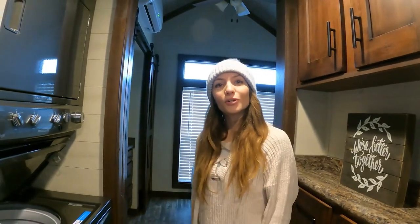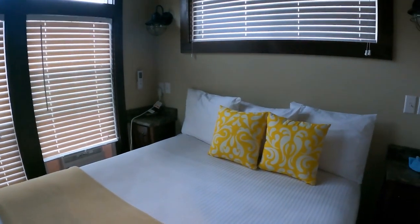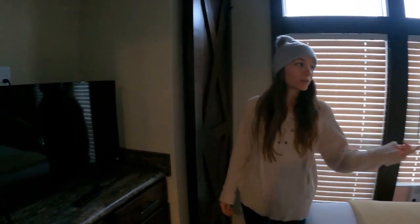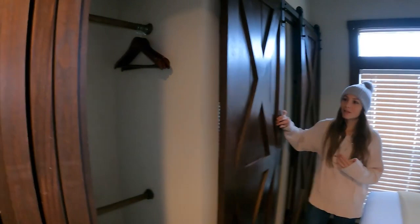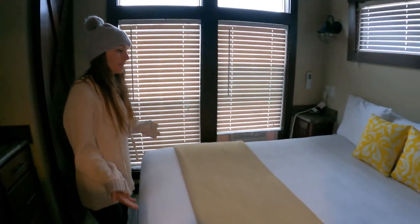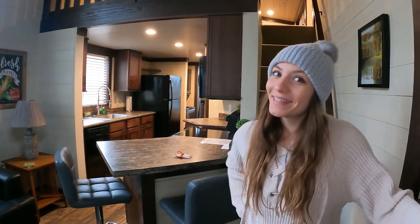I love the light and the vaulted ceilings in here. They have a TV so when you're laying in bed you can just chill out. Everybody loves those little rolly barn doors. The bed looks like a queen size — I'd say it's definitely a queen.